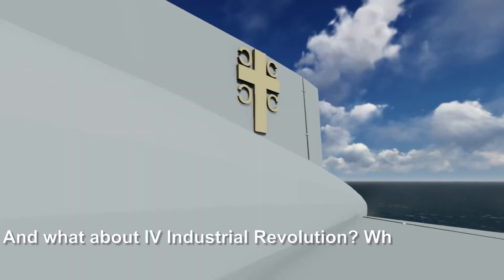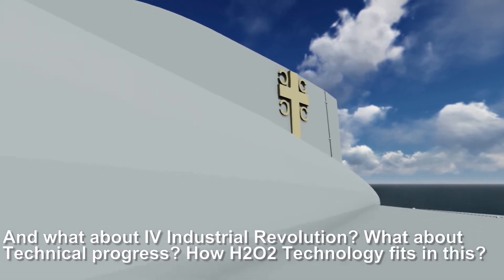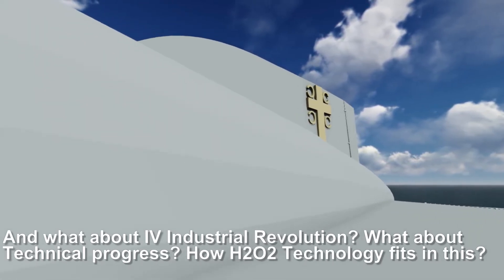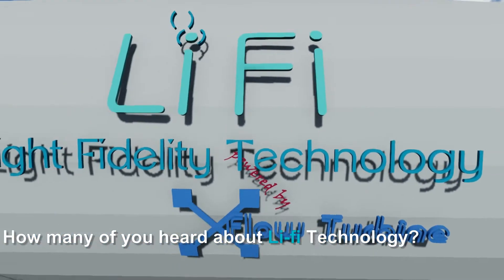And what about the fourth industrial revolution? What about technical progress? How does H202 technology fit into this story? How many of you have heard about Li-Fi technology?